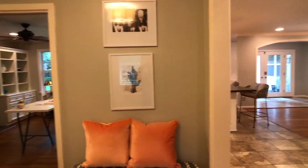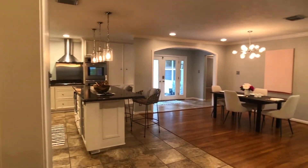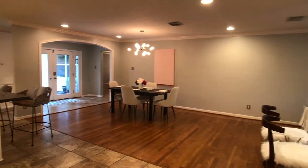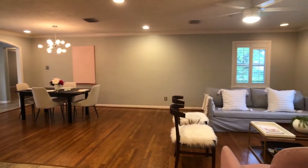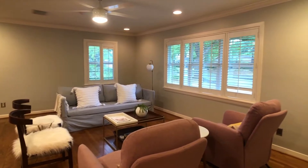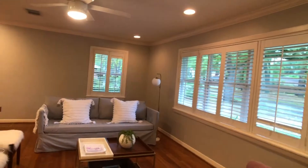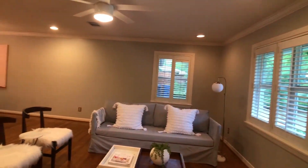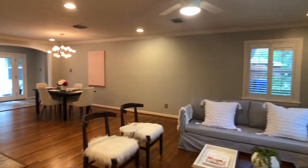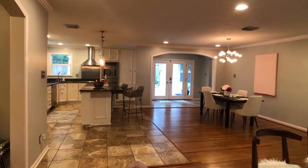Once we're inside, we're going to want to do slow pans of the entire room from different directions. As we walk into this room, we'll pan slowly so they can understand the layout of the home from every direction.